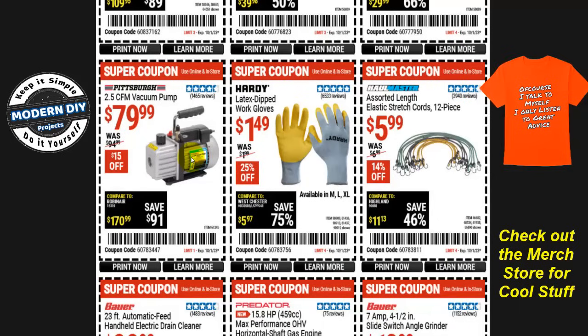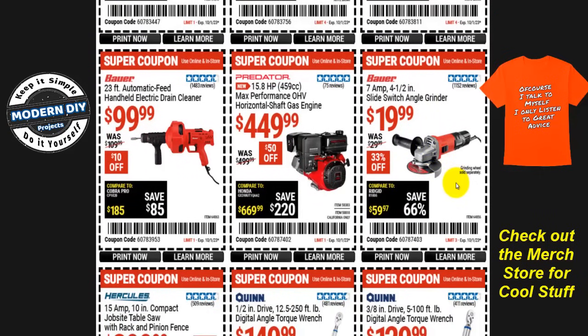From Pittsburgh, the 2.5 CFM vacuum pump is $80, normally $95, $15 off — but again, if you're only going to use it once, you can rent it free from your local auto parts store. Some latex dip work gloves are $1.50 from Hardy. Elastic stretchy cords, 12 pieces, are six bucks from Haul-Master. And from Bauer, the 7-amp four-and-a-half-inch angle grinder with slice switch is $20, 33% off, normally $30 — but the Warrior one is $10 cheaper and does the same job.